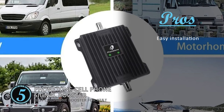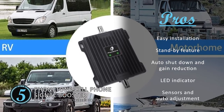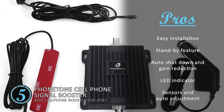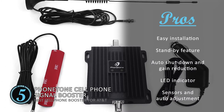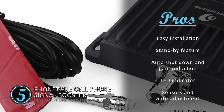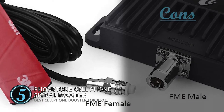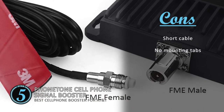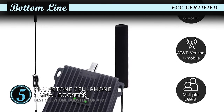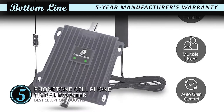Its pros are: it features a do-it-yourself easy installation process, and if no user calls, the unit remains on standby to save energy. When oscillation is detected, the unit shuts down or reduces the gain. It also features an LED indicator which confirms proper functioning of the unit, and it can sense and adjust to the cellular environment for maximum strength. However, it lacks sufficient cable and does not come with tabs to mount. Bottom line: it is FCC certified, it's the best cell phone booster for AT&T, and it features a five-year manufacturer's warranty.